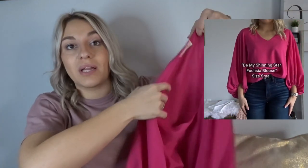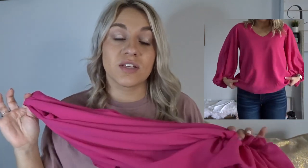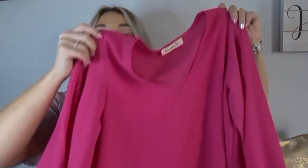Lastly, I got this long sleeve blouse in the color fuchsia. I believe there are five other colors on the website. I got this specifically for work — I'm starting my new job next week and I'll be more in the office, so I thought this would be a really nice piece to have. I know I will wear it so often and I'll probably snag a couple other colors now that I know the small fits perfect — size small on that one.